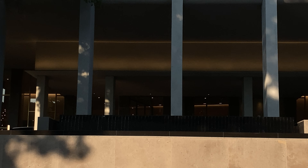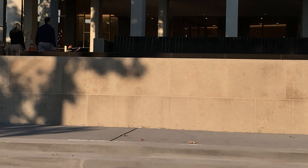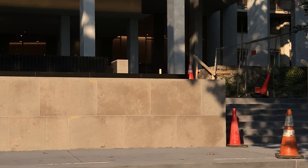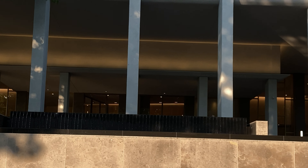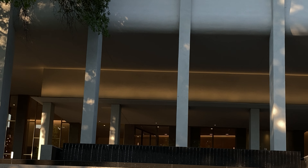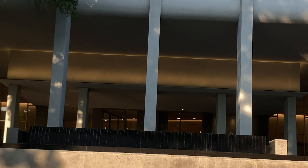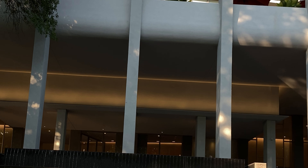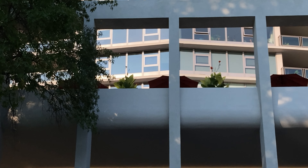In June 2011, I stood just about here and made a video of this fountain. So this is September 4th, 2024 — 13 years ago I stood right here and made a video of this fountain. I'm going to put a link to that video in the description.